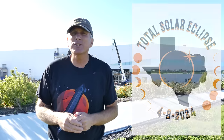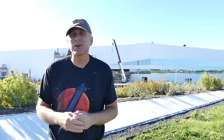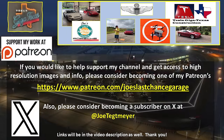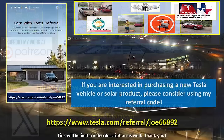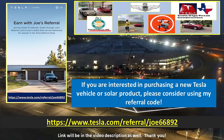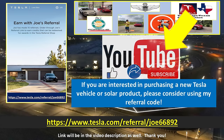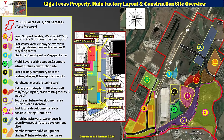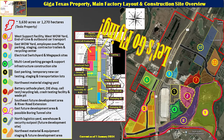As always thank you very much for watching. Let's get into the drone and see what's going on here at GigaTexas and have a great weekend. Take care. If you'd like to support my efforts please consider using the links in the video description. If you are interested in Tesla products you can use my referral code. Don't forget to hit the like and subscribe buttons. My drones are ready and raring to go — let's go flying over GigaTexas.